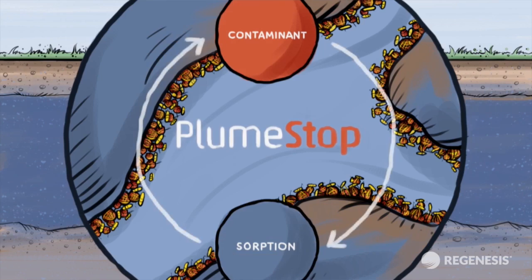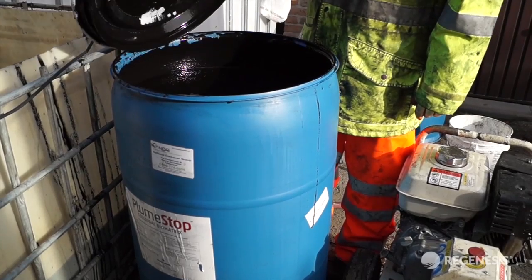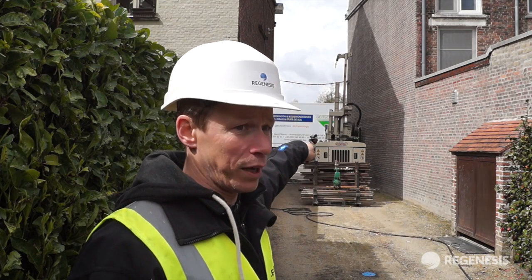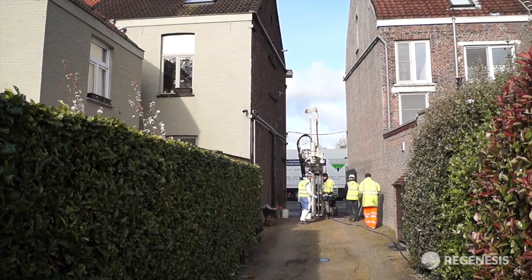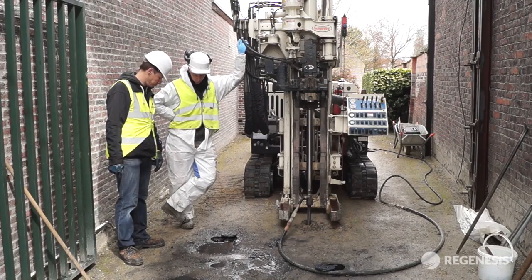Before the full-scale installation, a pilot test is being performed to check field conditions. Chris Martin, Technical Manager for Europe, explains: "Over there is a mixing tank where we prepare the Plume Stop. The Plume Stop is then pumped through this line to the drilling rack, where we inject the Plume Stop into the subsurface." The pilot application is being completed in an accessible area of the site — a narrow, private driveway.